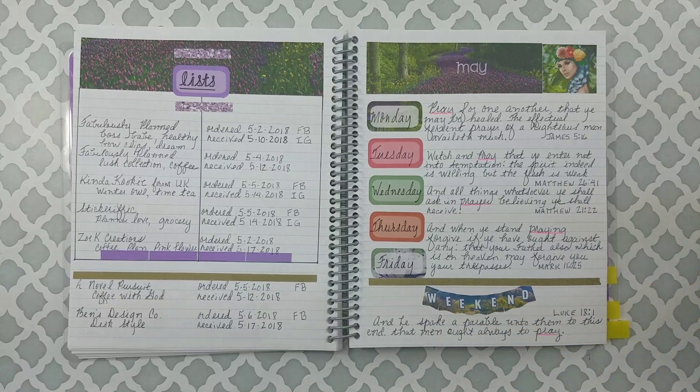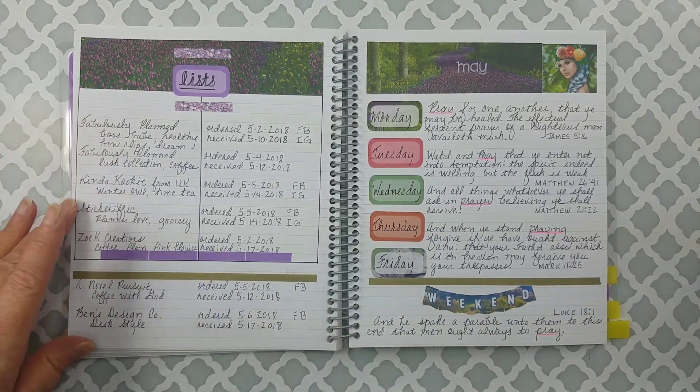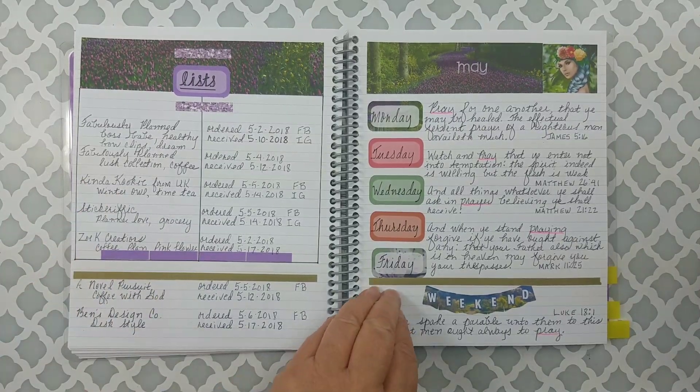This is Ben's Design Co. — where you put your days of the week and so forth. I have Bible verses about prayer. That's my one little word for this year — if you've participated in Allie Edwards' One Little Word. I also have room for another Bible verse. On the other side there was a big sticker sale, so I was keeping up with my orders on that side.